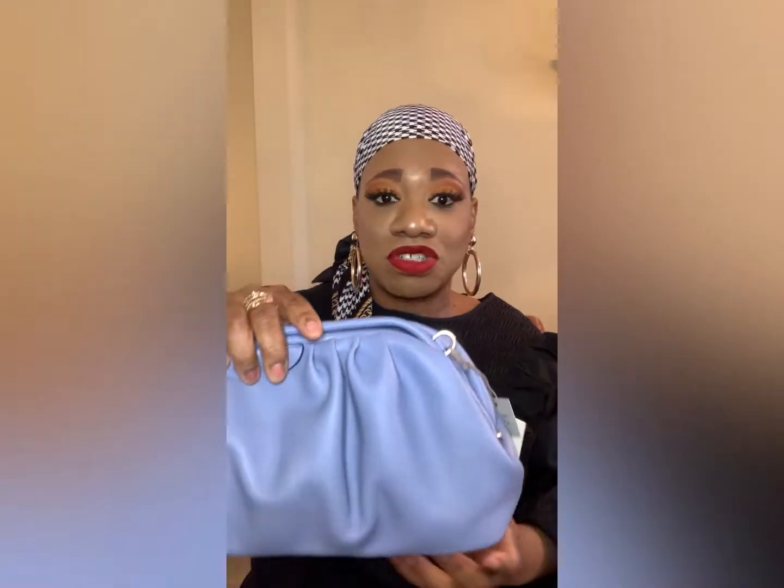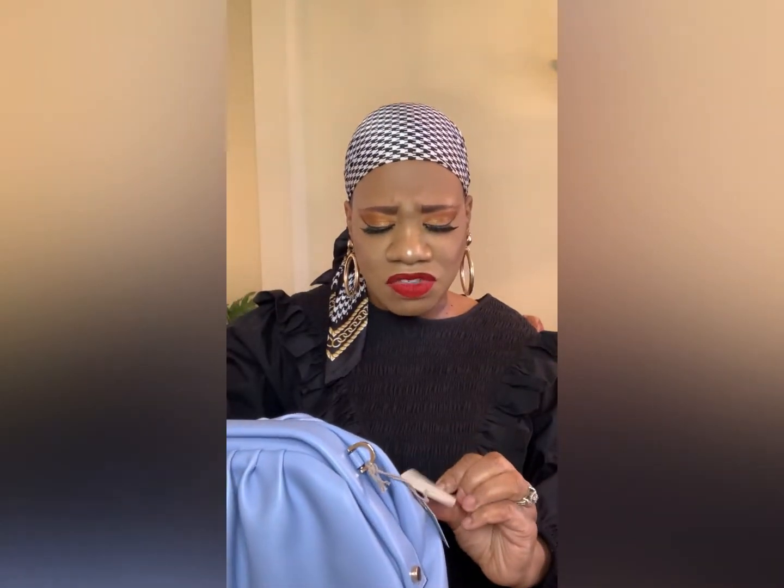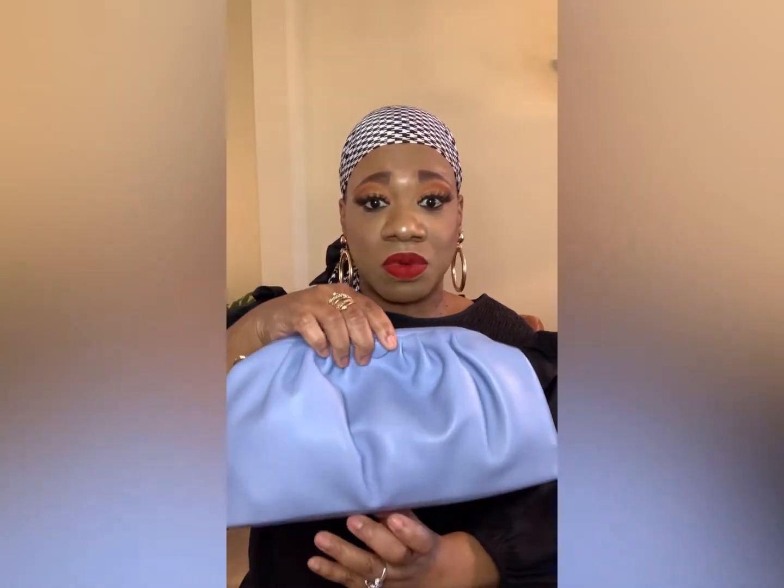Another pop of color I absolutely love is this dumpling bag from Target. The color is like a purple periwinkle bluish color, which is going to be really big for spring. I love that I can get a lot of wear out of this as a pop of color — it's very pretty. I think this one was $28. Target has some really nice purses.